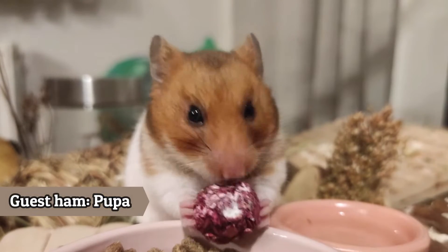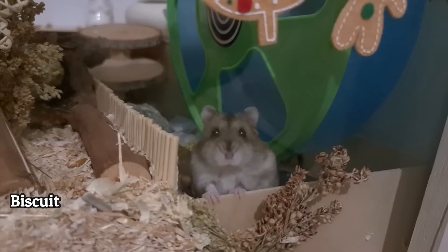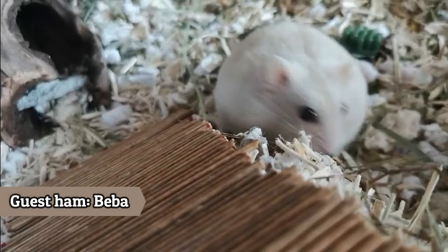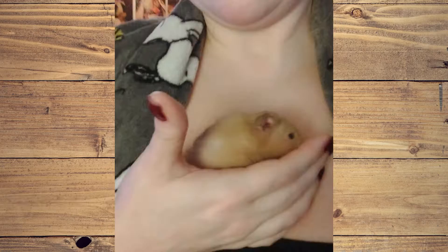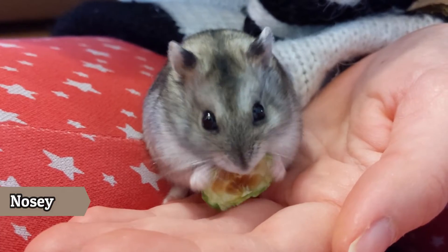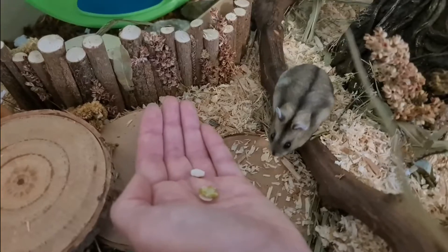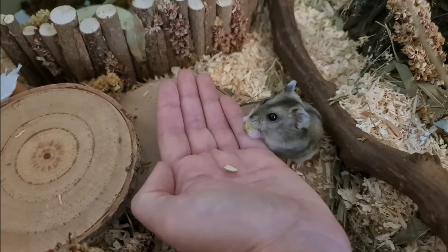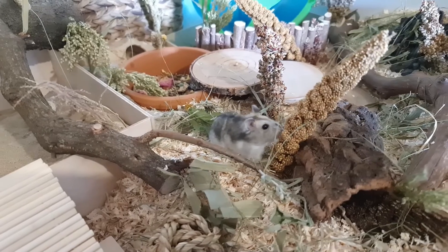Hamsters don't hibernate — they go into torpor, which is a very dangerous state for our pets and should be prevented. When animals hibernate, they sleep during the winter months and prepare by eating a lot of food to store enough fat. During hibernation, the animal's body feeds on this fat to keep itself alive.